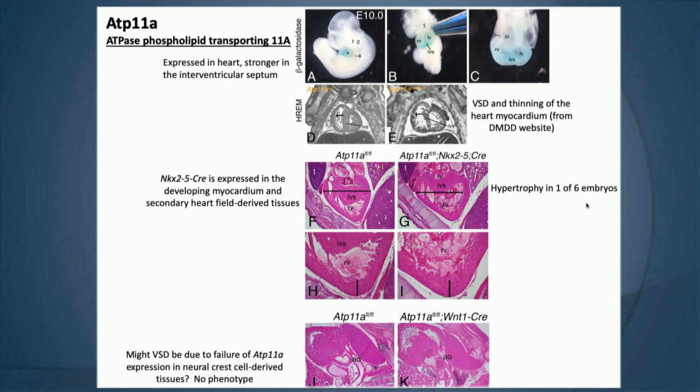David was also interested in the neural crest-derived aspects of ATP11A, thinking it could be responsible for the ventricular septal defect. He knocked it out with Wnt1-Cre to knock it out in the neural crest, but failed to see a phenotype in those embryos.